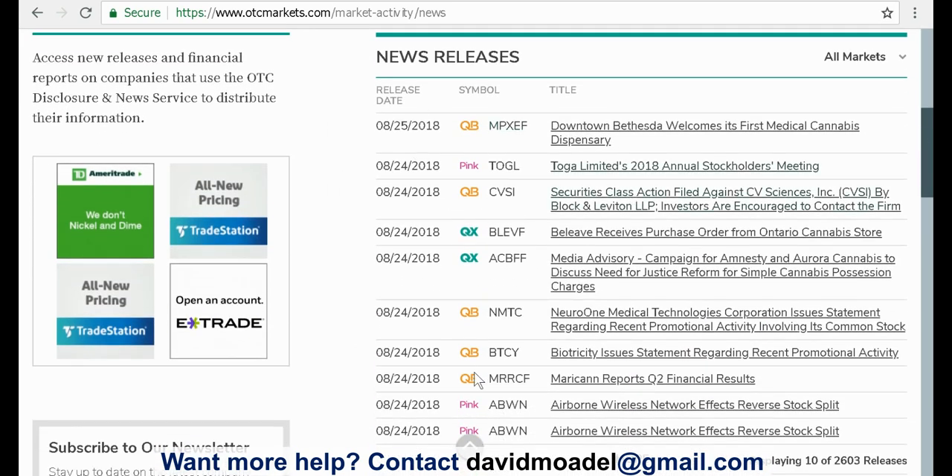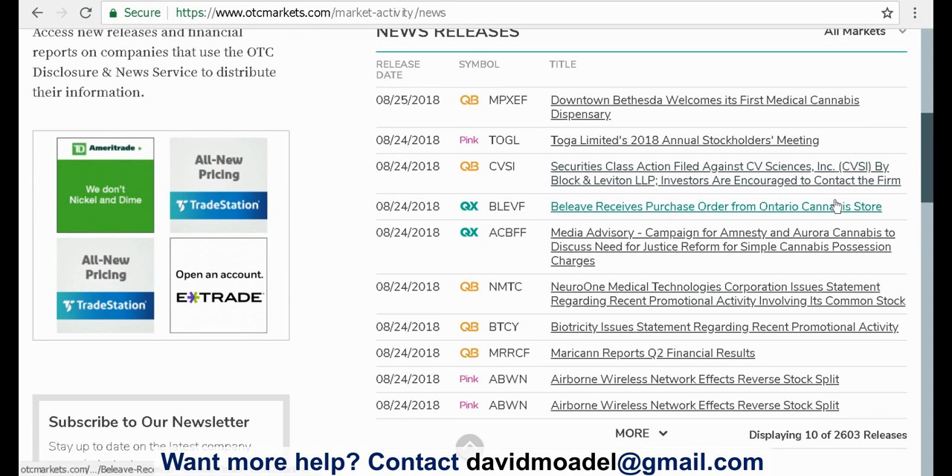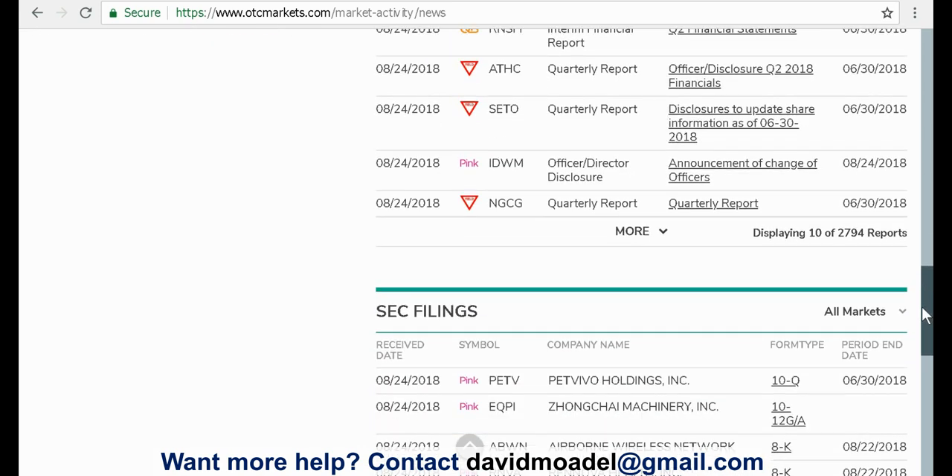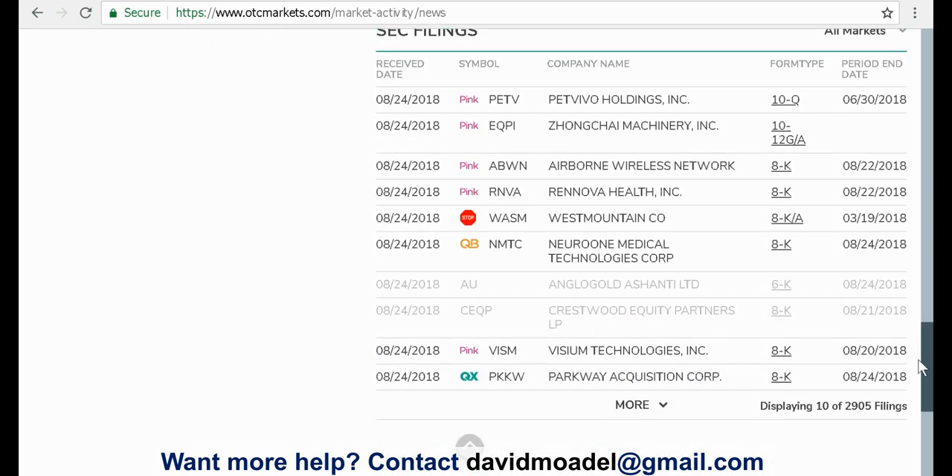News releases — and these are not all penny stocks, but they are OTC type of stocks. You might see some familiar ones. Here's Aurora Cannabis — all of you cannabis stock aficionados will certainly know that one. And here's CV Sciences, another one. Financial reports are definitely good to look at, and SEC filings also — a great thing to look at.